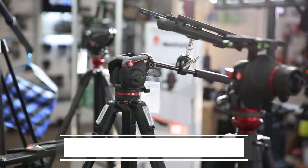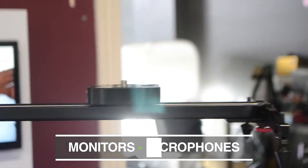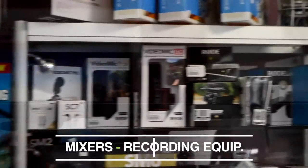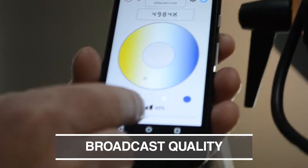Production equipment including tripods, teleprompters, monitors, microphones, mixers and audio recording equipment. A massive lighting section for every situation, including state-of-the-art broadcast quality lights.